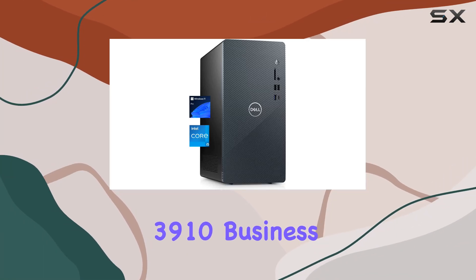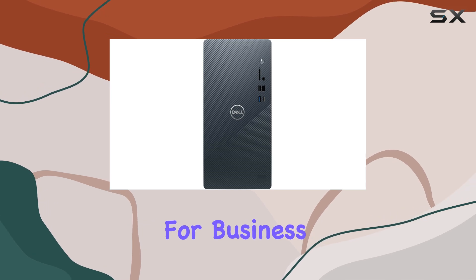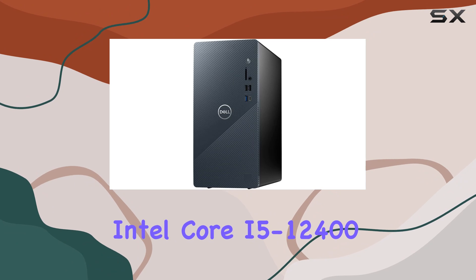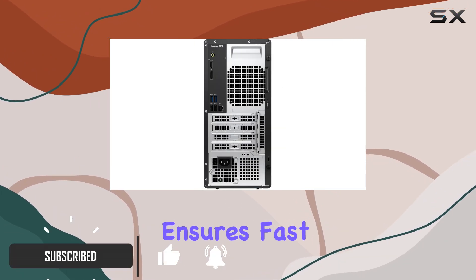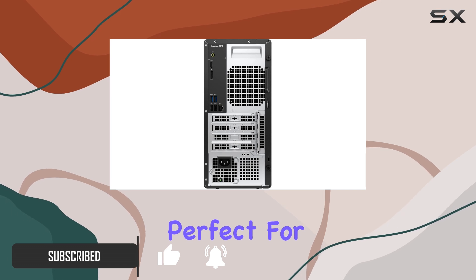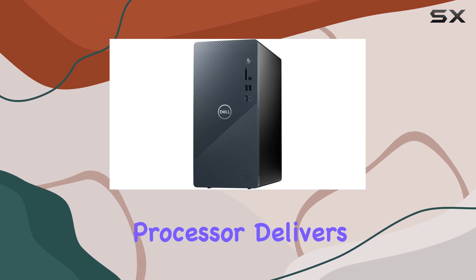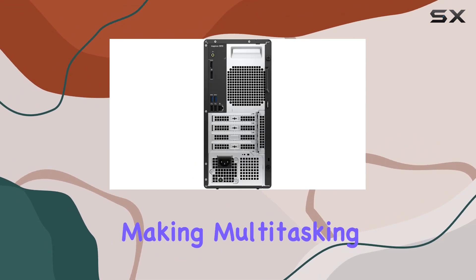The Dell Inspiron 3910 Business Desktop Computer is a powerful and efficient machine tailored for business users. At its core, it features the 12th gen Intel Core i5-12400 processor, which ensures fast and reliable performance, perfect for handling everyday business tasks and more intensive applications. This 6-core processor delivers a noticeable boost in speed and efficiency, making multitasking a breeze.